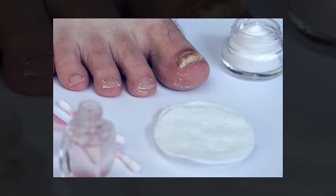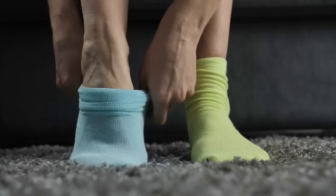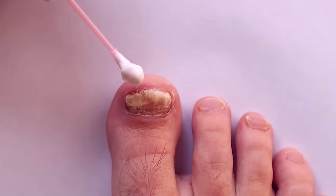Baking soda's antifungal properties help combat the growth of fungi while also neutralizing odors. Remember to keep your feet clean and dry, wearing breathable shoes and socks whilst treating the infection. While baking soda can be beneficial, consult with a healthcare professional for persistent or severe fungal nail issues.